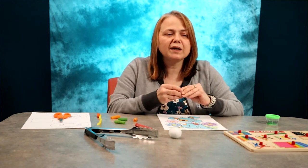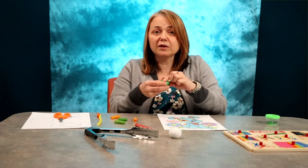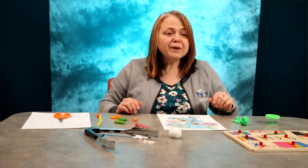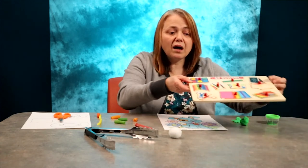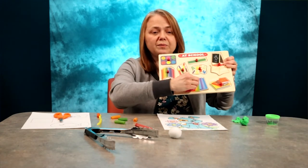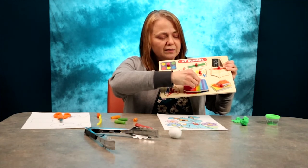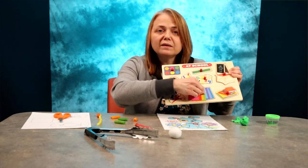Pinching apart small pieces will help them strengthen their pincer muscles, which are great for when they start writing and using scissors. Picking up and moving around puzzle pieces also helps with the pincer grasp, and they are also great for problem-solving skills because they have to figure out how the piece fits into the puzzle.